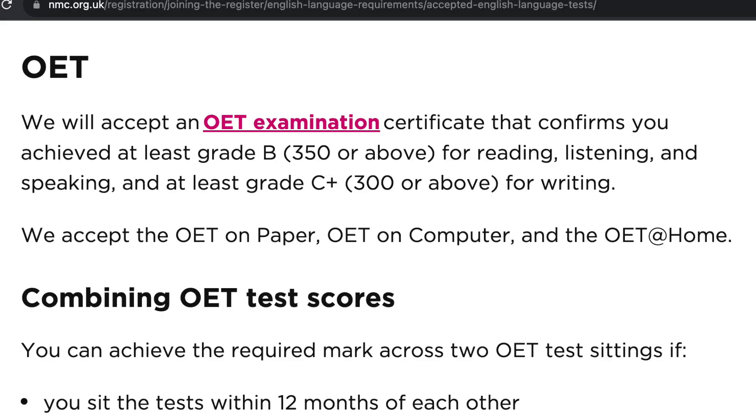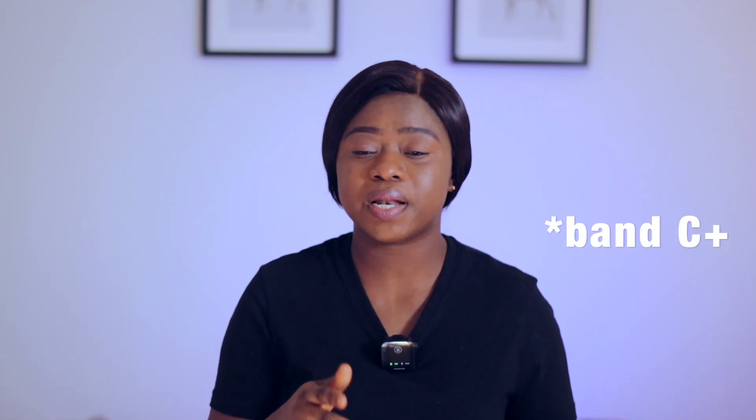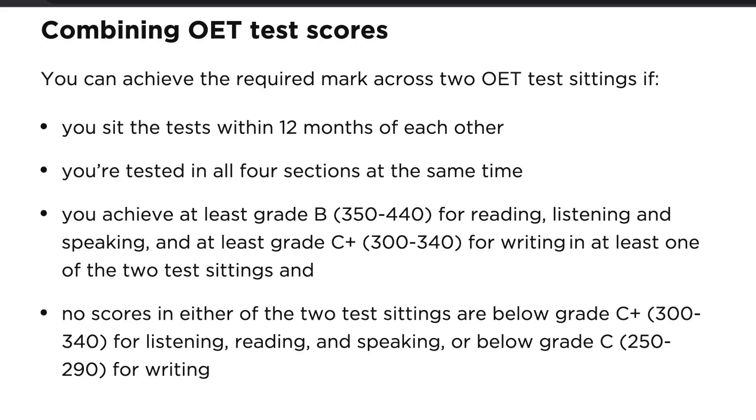The Occupational English Test, or OET, does not have types like IELTS does — it is just one type of OET. It is accepted whether you have done it on paper, computer, or at home. You should be scoring at least Band B in reading, speaking and listening, and at least Band C+ in writing. You can combine OET results as well, just like the IELTS combination. The two exams must be written within 12 months, you must be tested on all four components, and for both exams you should not score below Grade C+ in listening, reading and speaking, or below C in writing.